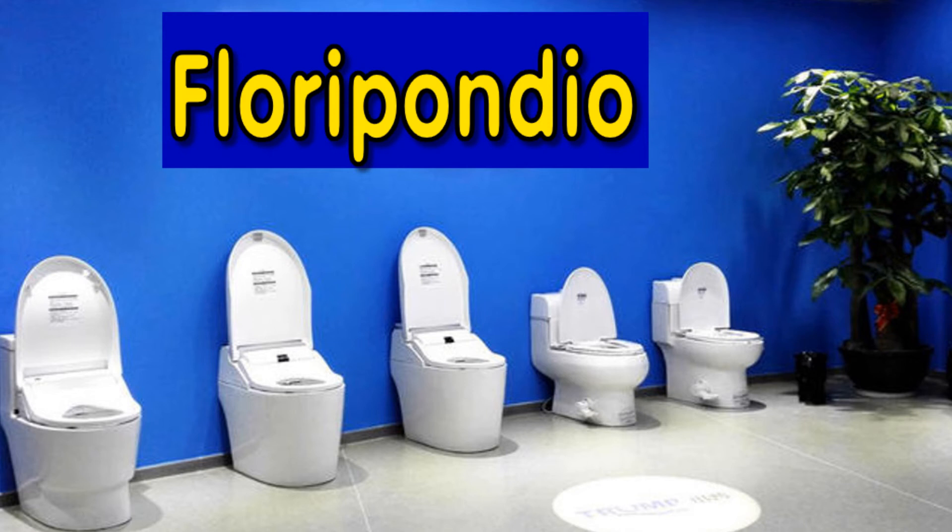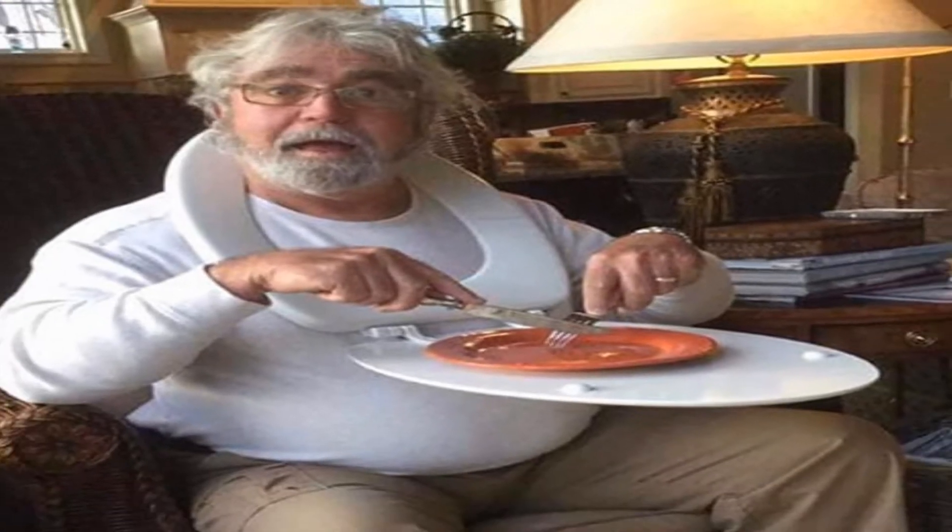Whether you want a full set, or just a toilet seat, Floribondio is the place for you.